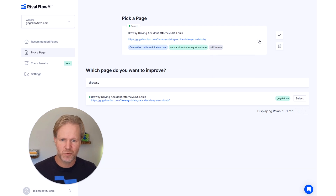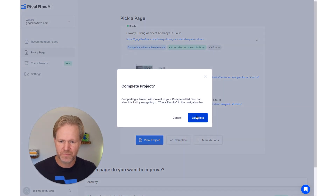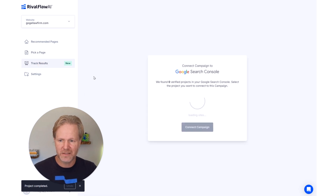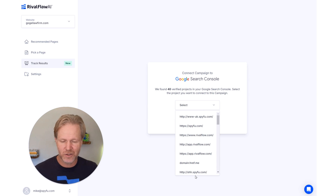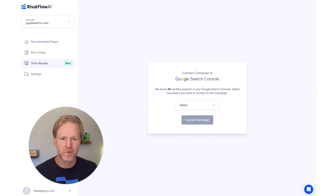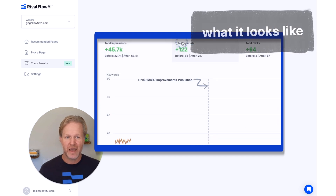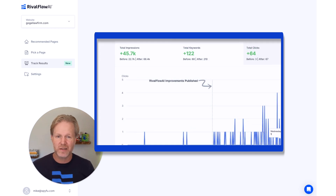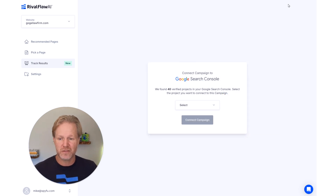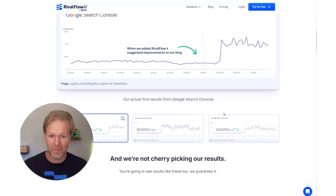Once you have a page complete, hit 'Complete' — this adds it to your Track Results. In Track Results, you connect Google Search Console and it shows you everything before and after the completion date. You're not looking at a single point in time; you're looking at performance relative to when you published RivalFlow content. Looking at thousands of customers and tens of thousands of pages, the average customer sees the ranking jump in about eight days.